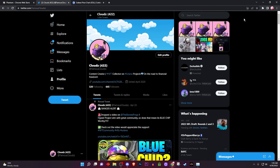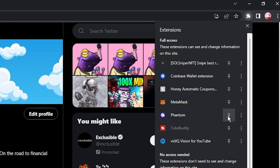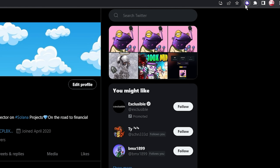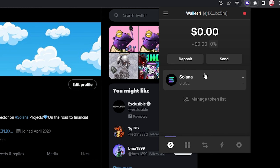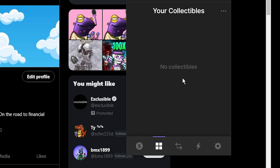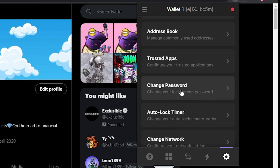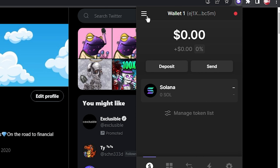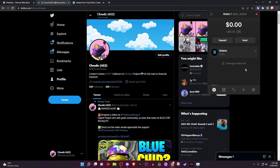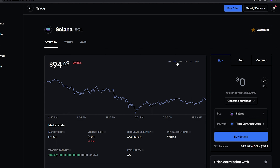Once you have that written down, click 'I saved my recovery phrase,' then click Continue — and there you go, you have Phantom as an extension. Go to the top where your extensions are, click on it, and you should see Phantom Wallet. I recommend you pin it so it's easier to click. Click on it and you're in your Phantom Wallet — congratulations! Click the four dots to see where your NFTs will show up when you buy one, check recent activities, settings, change password, trusted apps — all the important stuff.